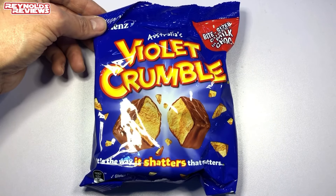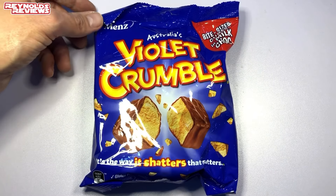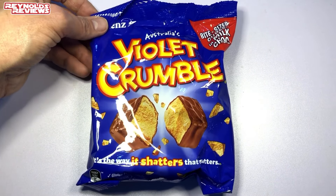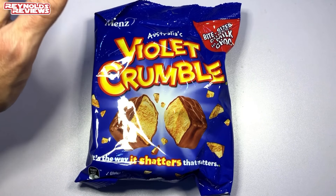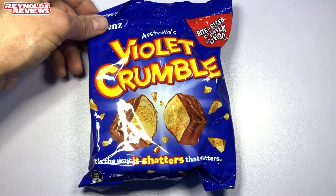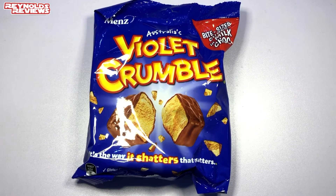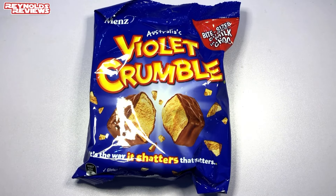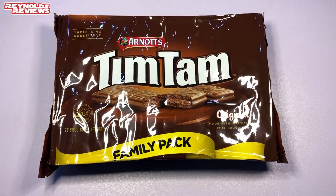One of the first things I pulled out were these — we've got Violet Crumble. Looking at these I think they're like our version of a Crunchie bar — chocolate with a honeycomb centre. I'm not a huge fan of those myself, but I know Connor and Rachel are, so they will love those. Thank you Matt!